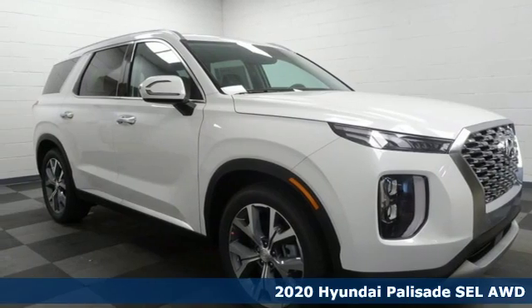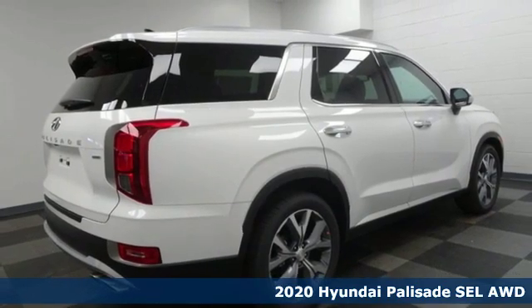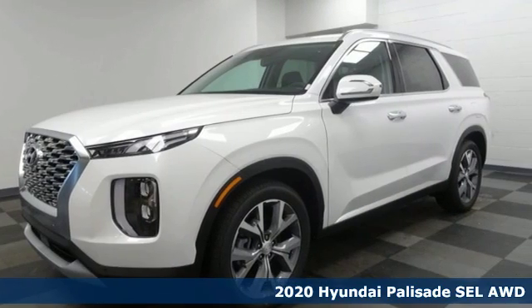Here's a new 2020 Hyundai Palisade. Hyundai's attention to detail means a better driving experience for you. It comes with all the amenities you need.